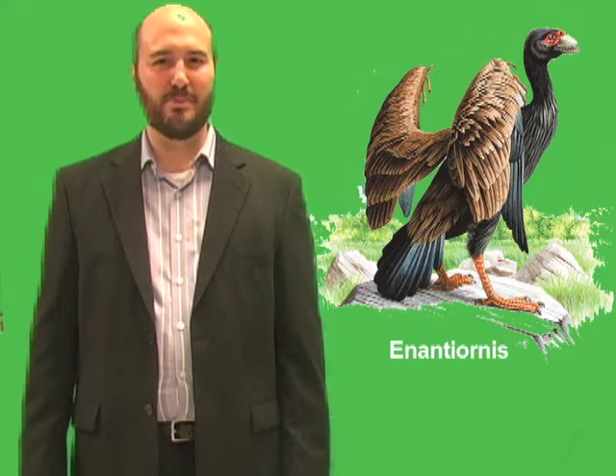Hello. My name is Brian Johnson, and I'm a science editor with World Book Encyclopedia. I'm here to talk about Enantiornis.